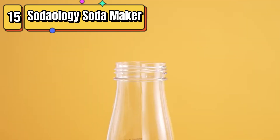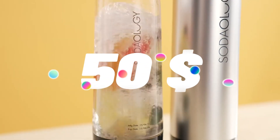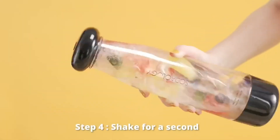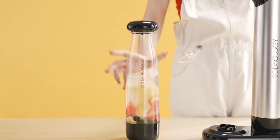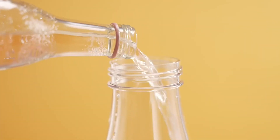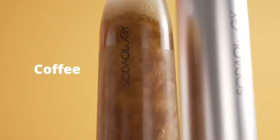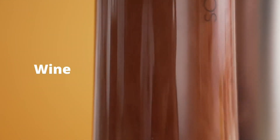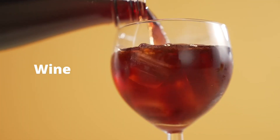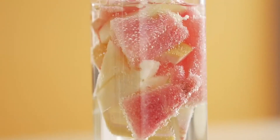Top 15 is a device that allows you to quickly and easily make sparkling water at home. It comes with two one-liter BPA-free reusable bottles and uses a CO2 cylinder to carbonate the water. It is cost-effective, eco-friendly, and customizable to your liking. The machine is compact and easy to use, and the reusable bottles are dishwasher safe. Overall, it's a great addition to any kitchen.